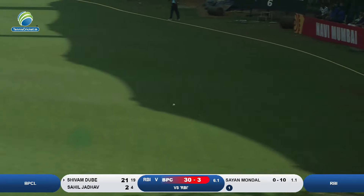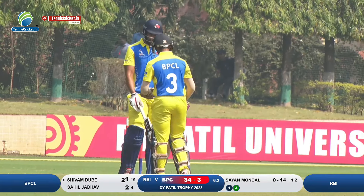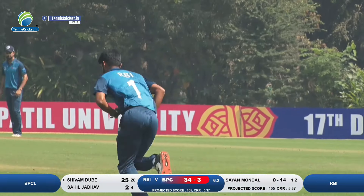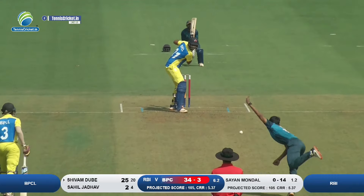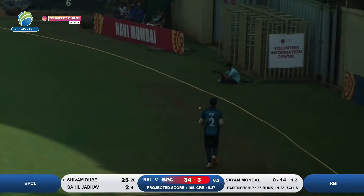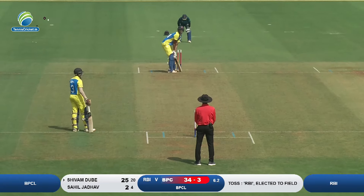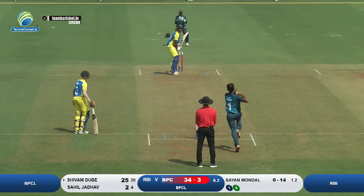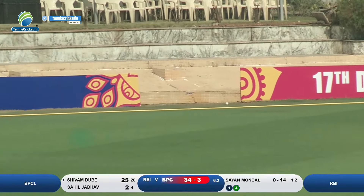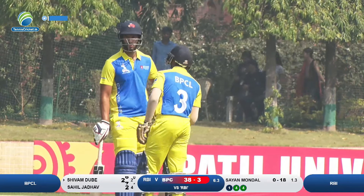That's a very good shot and that will race away for a boundary. This time he goes to the on side, the shot is powerful and it races away again for a boundary — two consecutive boundaries for Shivam Dubey.